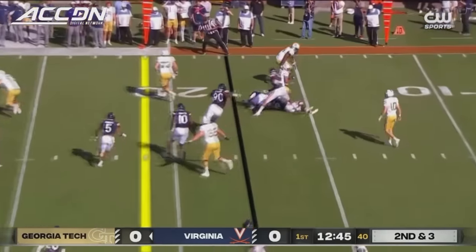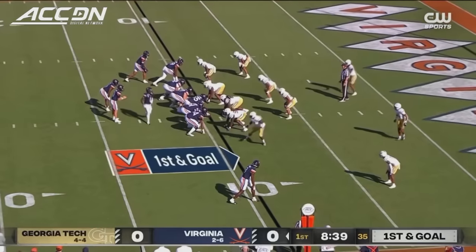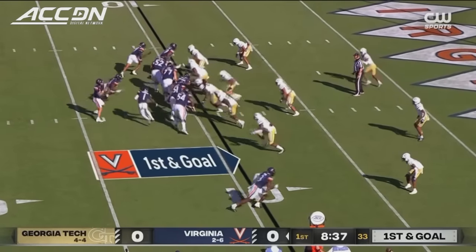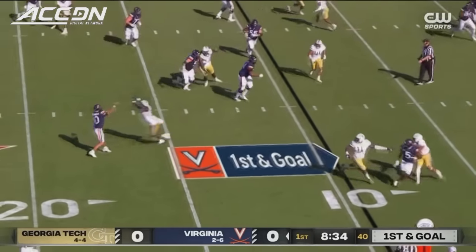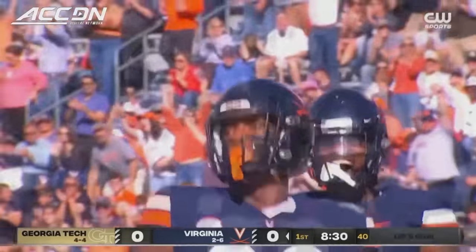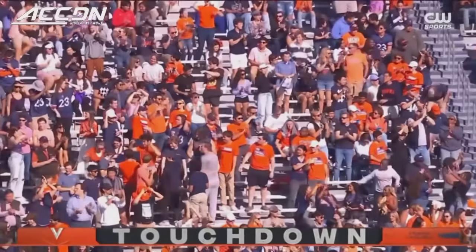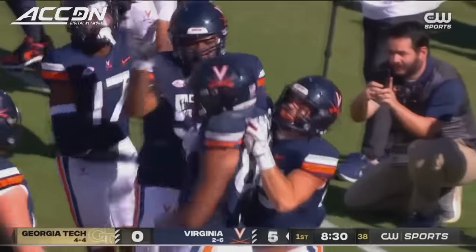Tries the same side of the field. Committee tackle by Virginia. Calandria at quarterback. Virginia in the red zone. Pass to the end zone — and caught for the touchdown. Josh Rawlings. A nine-yard TD pass from Anthony Calandria.